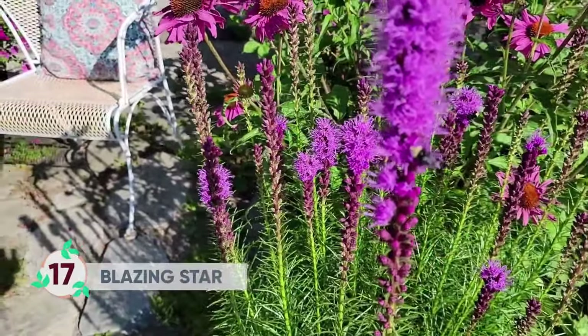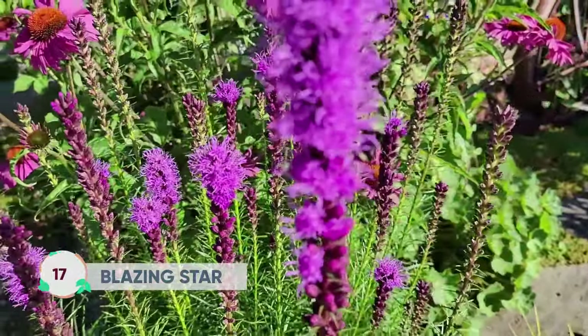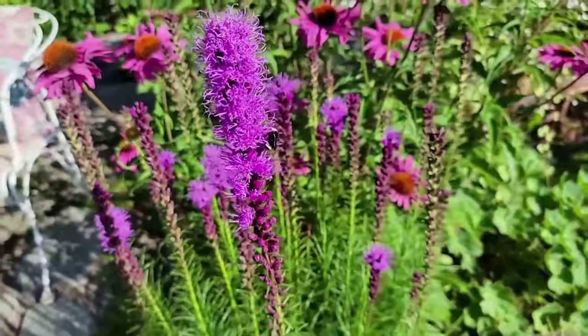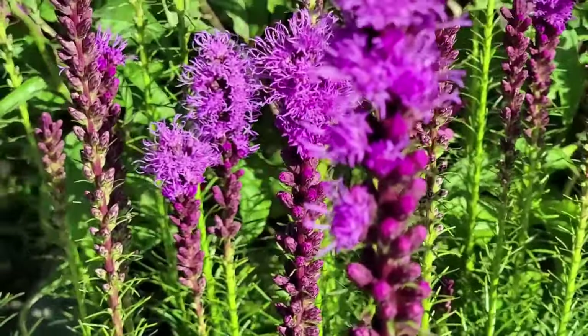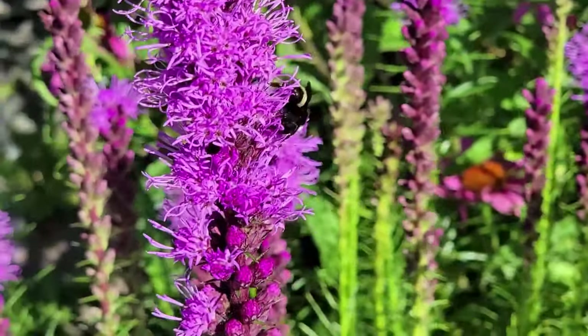Blazing star is one of my favorite and most unique flowers in the garden. Its tall, fuzzy spears are huge attractors to butterflies, bees, and hummingbirds, and it blooms from July to August.